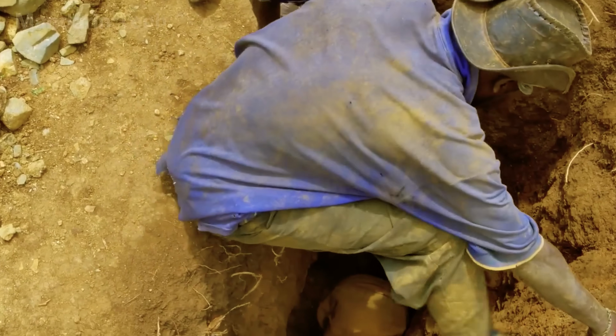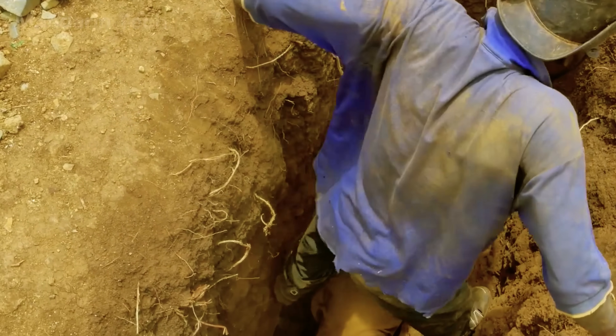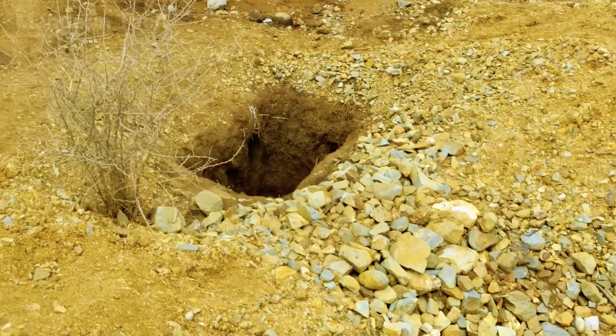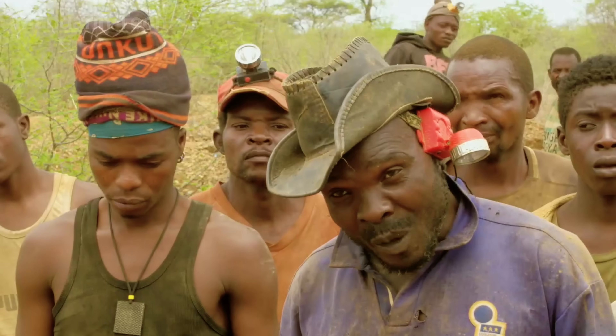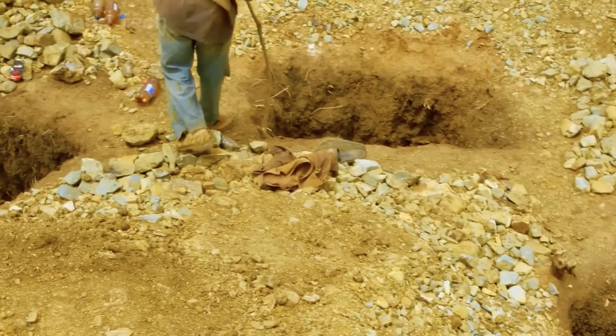The deeper they go, the miners have to crawl through tight, narrow tunnels barely wide enough to lie on their side. Each pit is a gamble — they might find nothing at all, or they might uncover a chunk of ore worth an entire month's pay.